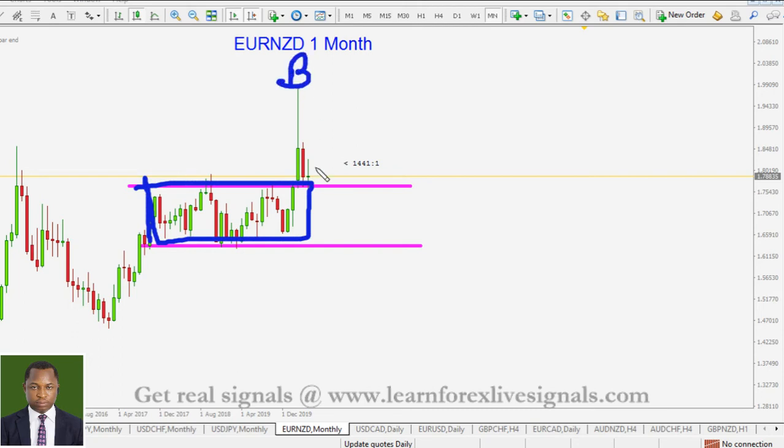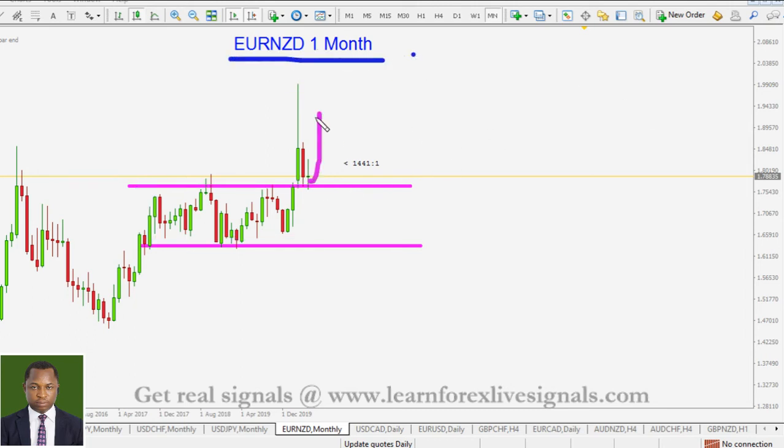We had the range — this is the breakout, we have seen the pullback, and we expect to see price pushing to the upside. So for the euro against the New Zealand dollar, our directional bias is to the upside. We'll be looking for opportunities to go long.